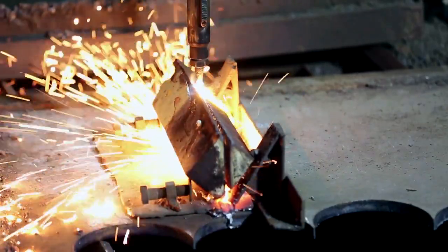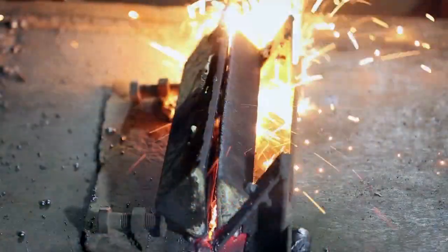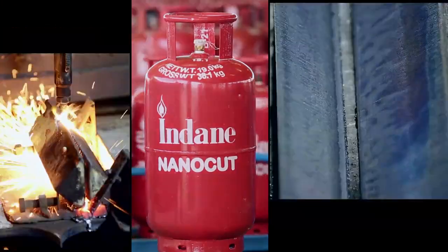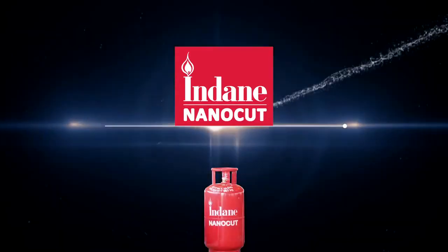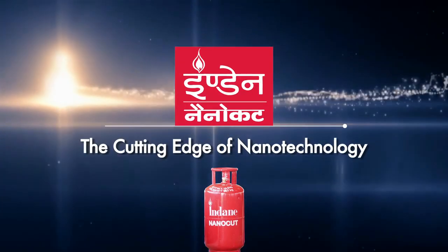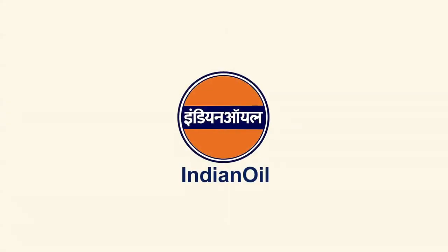When metal cutting demands efficiency with safety and economy, Indane Nanocut is the ideal solution. Indane Nanocut — high-term metal cutting gas with the cutting edge of nanotechnology, from Indian Oil.